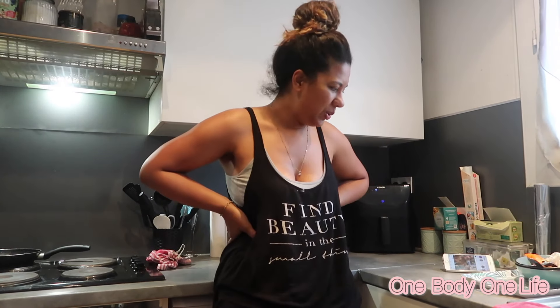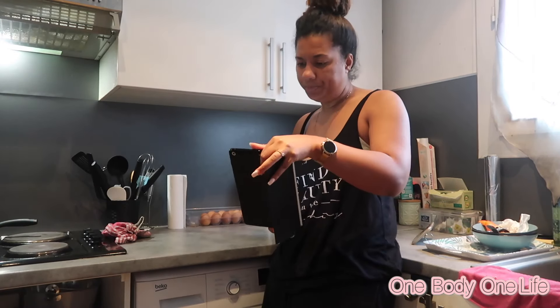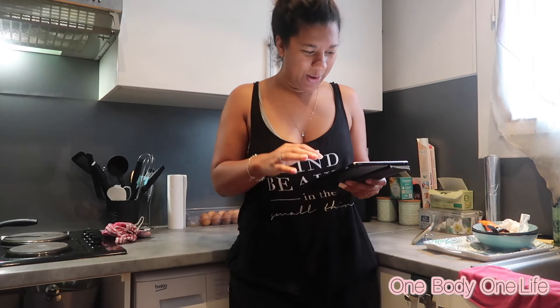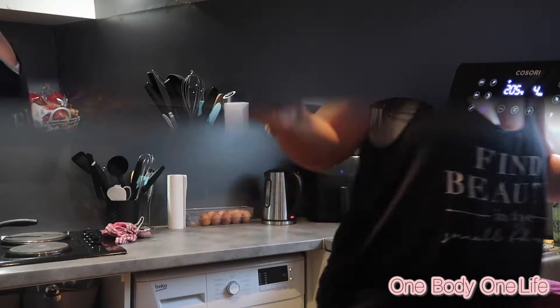Bonjour les gars, j'espère que vous allez bien. Aujourd'hui nous sommes samedi 19 février, c'est l'anniversaire de ma mère — joyeux anniversaire Mom ! On va faire le petit déjeuner. On continue avec CroqKilos — on découvre des recettes de fou. Ce matin c'est petit-déj anglais : 50g de pain au lait, clémentine, thé ou café. C'est parti !